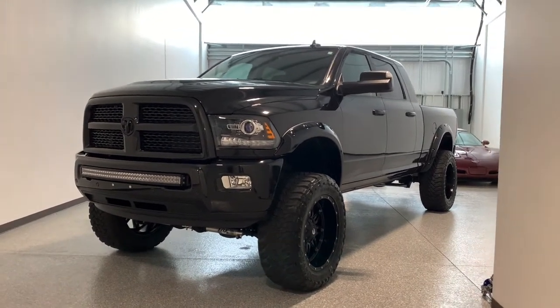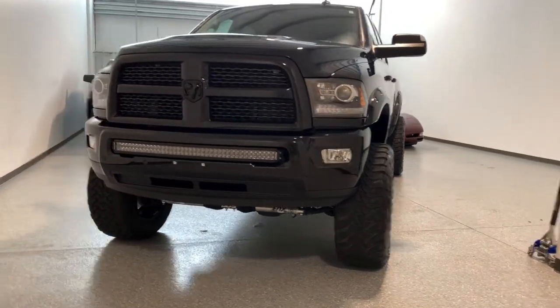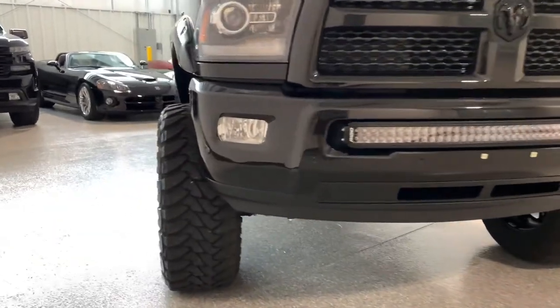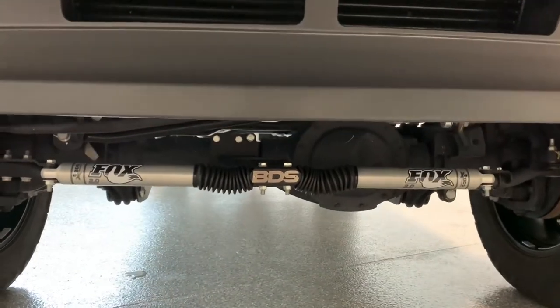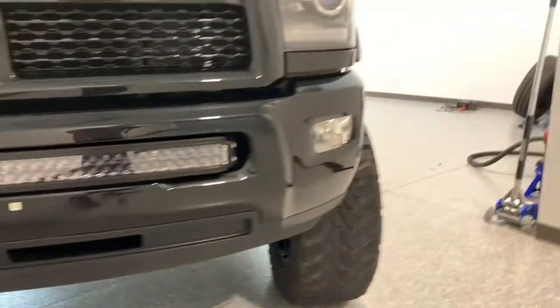As you can see, it's lifted. It has a six-inch Pro Comp lift, 22-inch Fuel wheels — they're 22 by 11s — and 37/1350 Toyos. The lift is Pro Comp and it's got a BDS dual Fox steering stabilizer, which looks pretty cool going down the road.